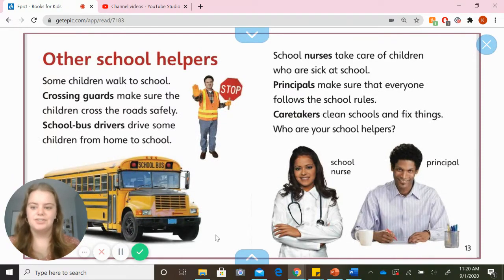Other school helpers. Some children walk to school, and crossing guards make sure the children cross the road safely. School bus drivers drive some children to and from school. School nurses take care of children who are sick at school. Principals make sure that everyone follows the school rules. Caretakers clean schools and fix things. Who are your school helpers? Can you think of any that you might have seen at our school last year?